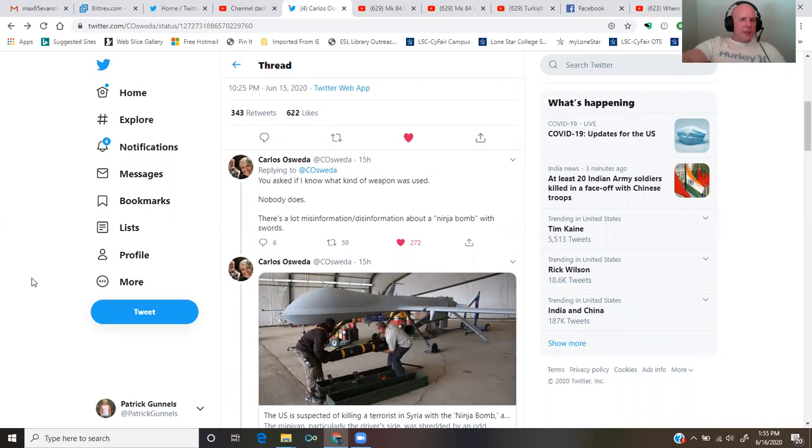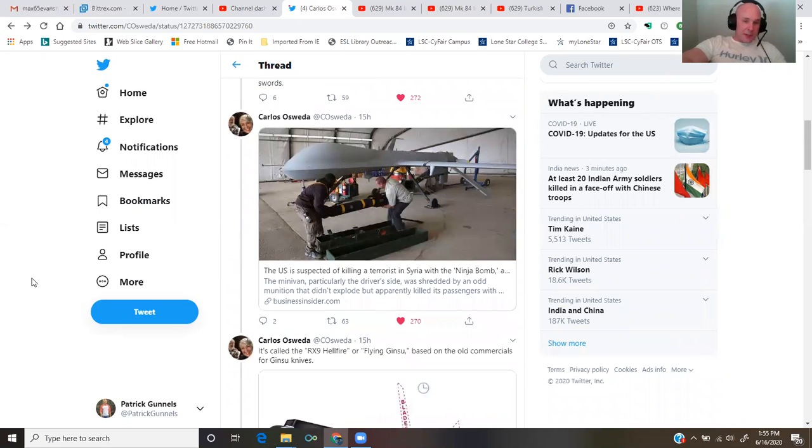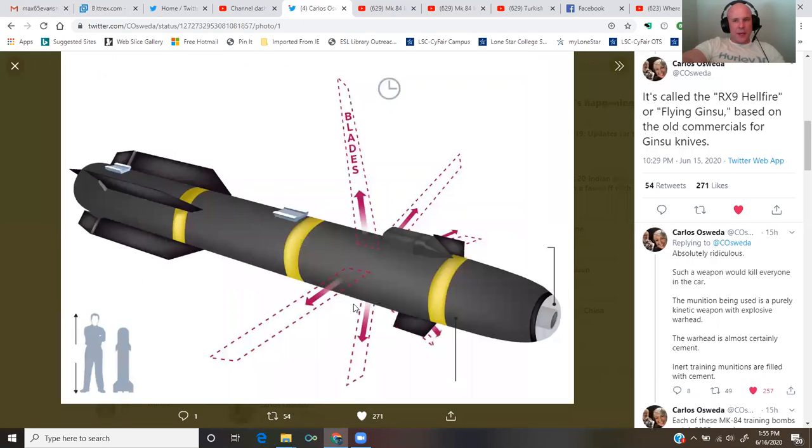Carlos continues: you asked if I know what kind of weapon was used. Nobody does. There's a lot of misinformation and disinformation about a ninja bomb with swords. From BusinessInsider.com, the U.S. is suspected of killing a terrorist in Syria with the ninja bomb — it's called the RX-9 Hellfire or Flying Ginsu, based on the old commercials for Ginsu knives. Absolutely ridiculous. Such a weapon would kill everyone in the car.